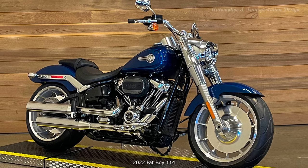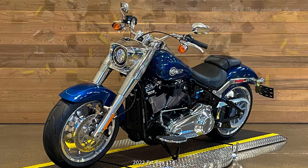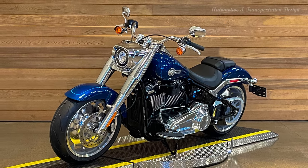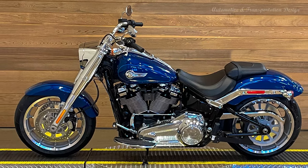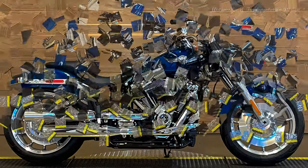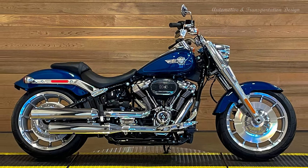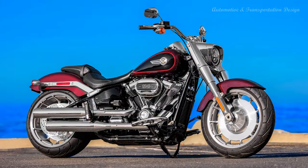Cruiser Category: To allow any rider to make a personal statement, Harley-Davidson offers a wide variety of motorcycle styles within the cruiser segment, from nostalgic to very modern. A cruiser rider seeks to disconnect from an increasingly hectic life, and only the world's most desirable motorcycle company can offer these riders so many ways to reach that goal. For 2022, new paint colors are offered across the cruiser model lineup.